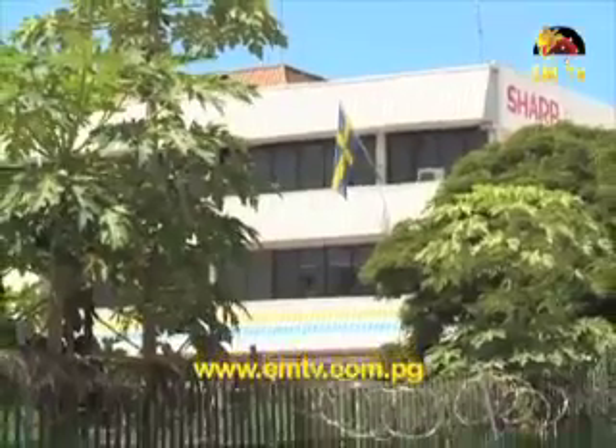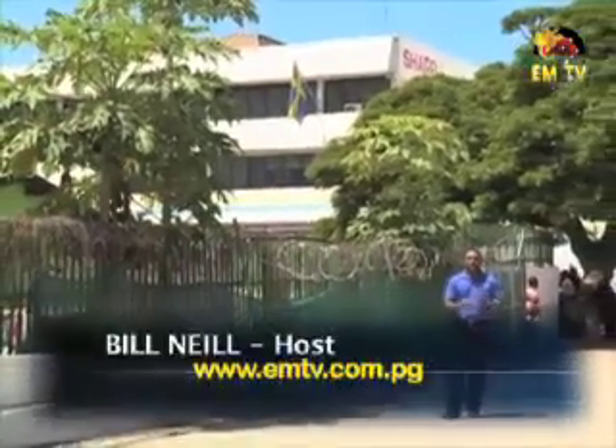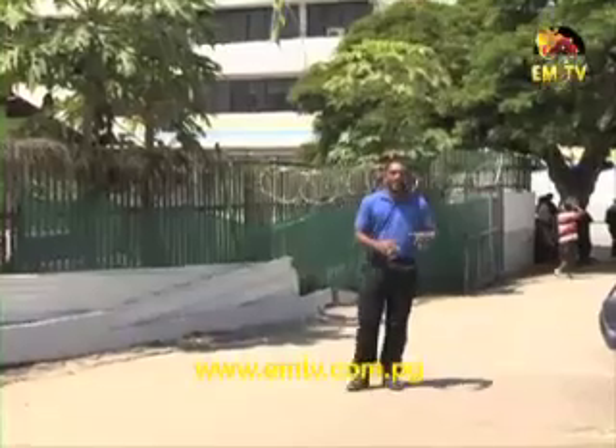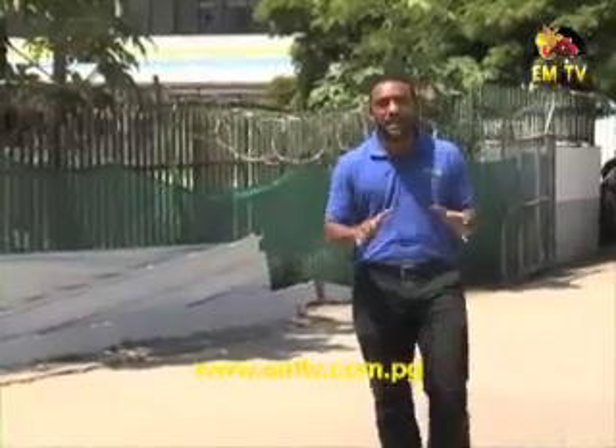Good evening and welcome to another Brian Bell segment on Haus and Home. I'm your host for the evening, Bill Neal. There are a few certainties — apart from the fact that you buy quality every time you shop at Brian Bell. Loyal viewers may remember a segment I did earlier in the year, where I explained the benefits of shopping with us — the small things that make a big difference.